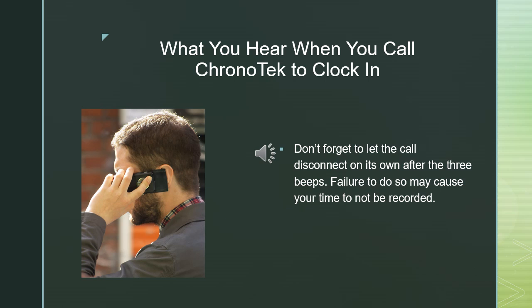Please enter your four-digit access code. Please enter your four-digit job code. You have clocked into the system at 1:19 p.m. Thank you.